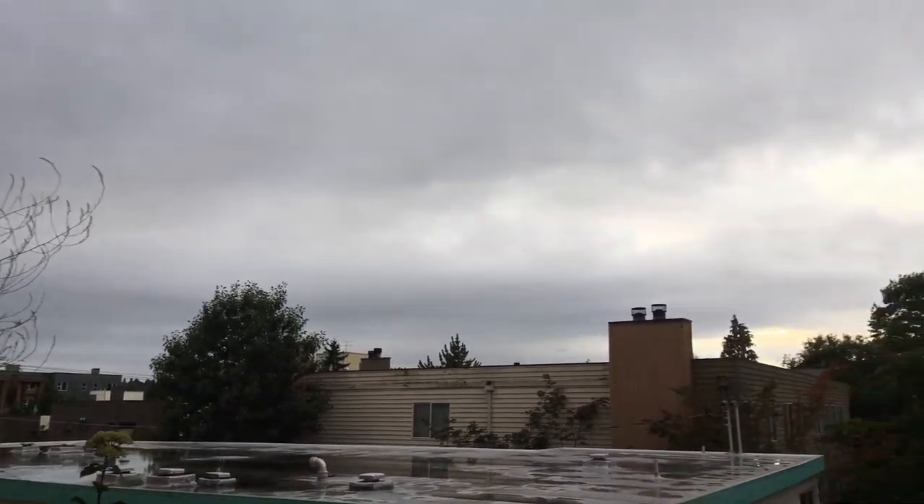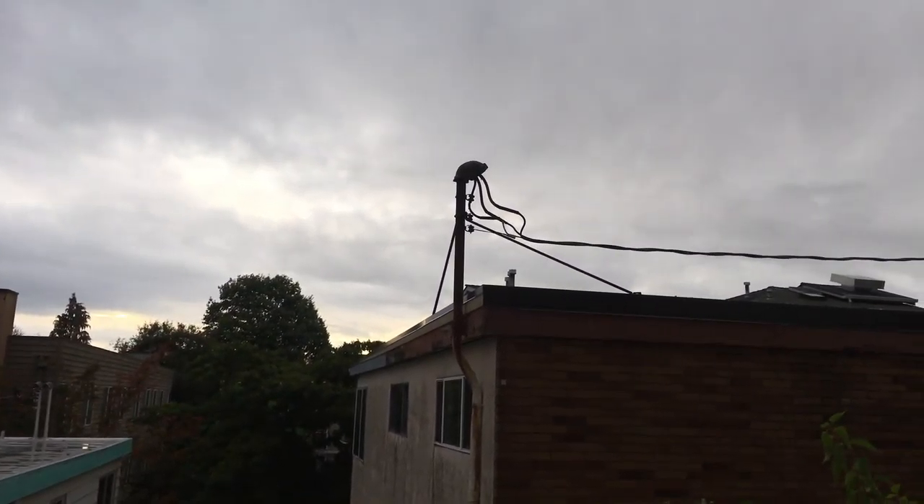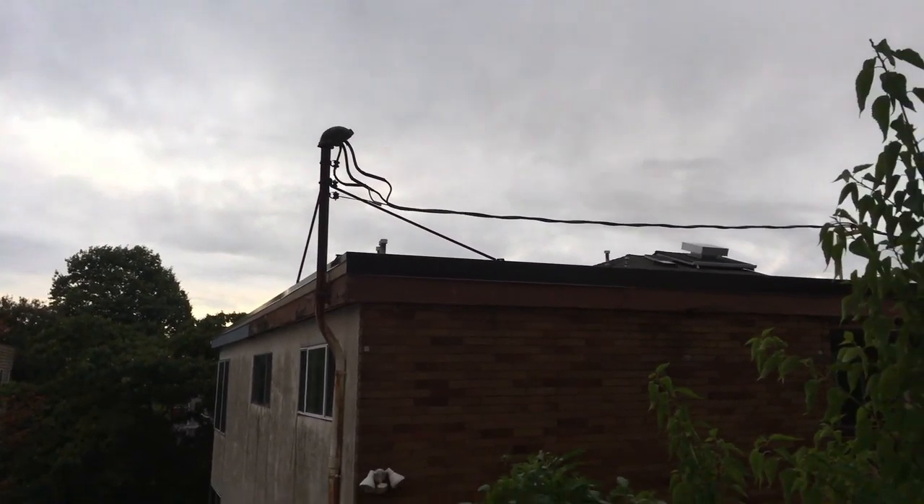It's September 23rd, 2019. It's been really rainy here in Seattle. As you can see right here, there's a lot of precipitation.